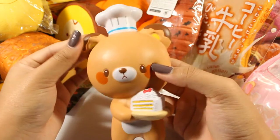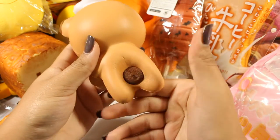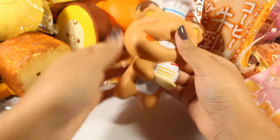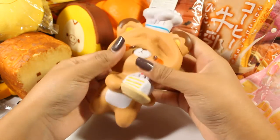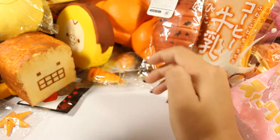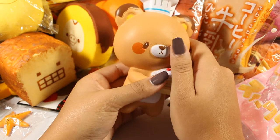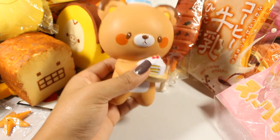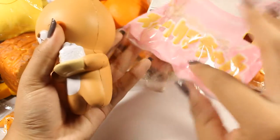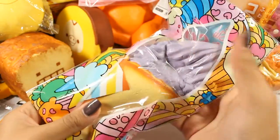He is just so cute and pretty squishy as well. He kind of just has that same generic sweet smell — it's kind of soapy. Next we have this Chawa soft serve ice cream.